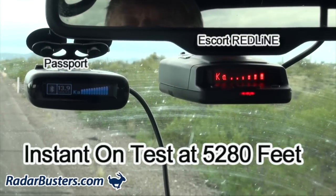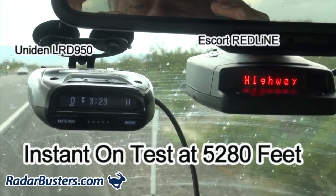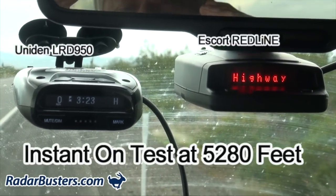A final countdown is performed: four, three, two, one, zero, completing the last test run in the series.